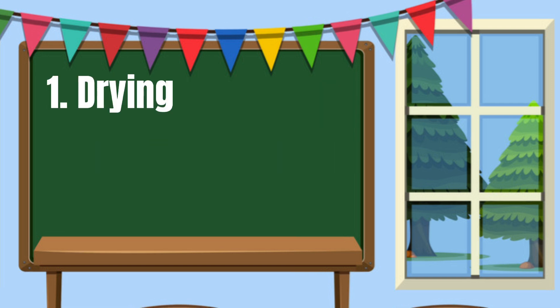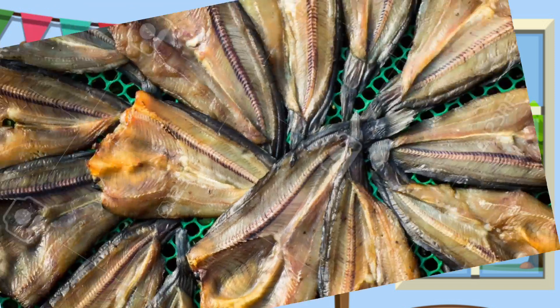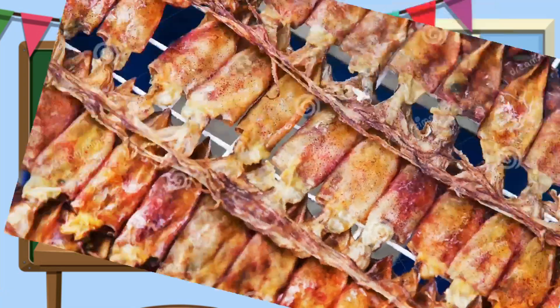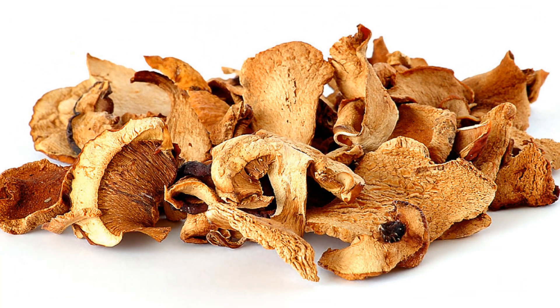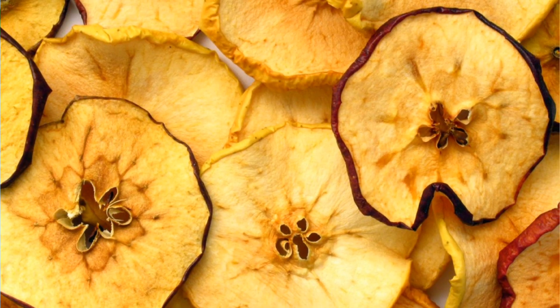Number 1: Drying. This is the easiest and the most common method. The moisture content of the food is removed. This is done either by drying under the sun — that is when the food is salted and placed under the heat of the sun — or with the use of a mechanical dryer, that is when you use artificial heated air with the use of a machine.